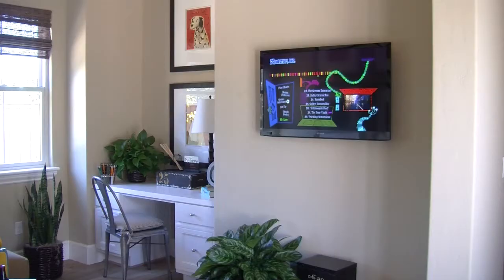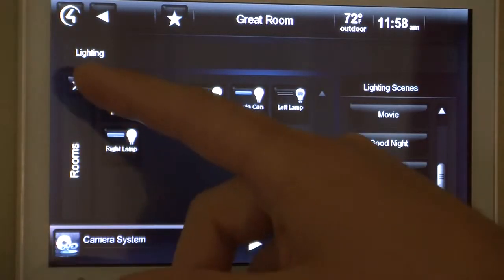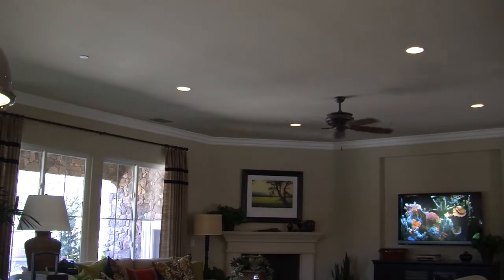With a simple press of a button we can turn everything on. The 'goodnight' button will dim out selective lights for the evening. 'Party mode' sets preset levels that we have for the party.